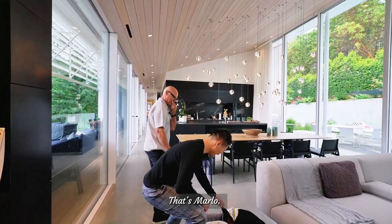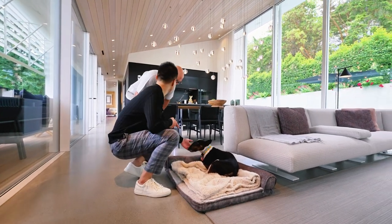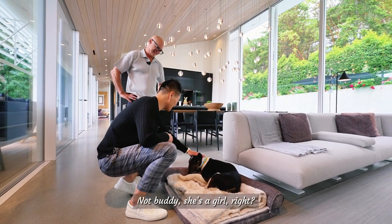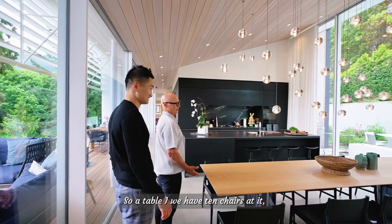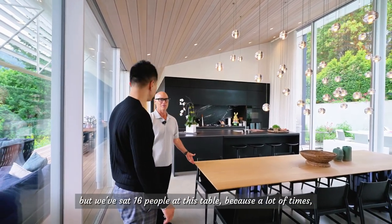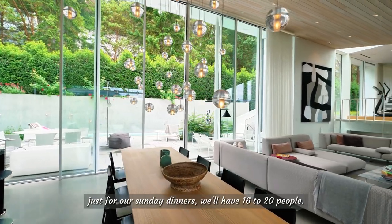That's Marlo — she's sleeping now. She's a girl and she's super shy from the camera. In the dining room area, we have a table with ten chairs, but we've sat sixteen people at it because a lot of times for our Sunday dinners we'll have sixteen to twenty people.